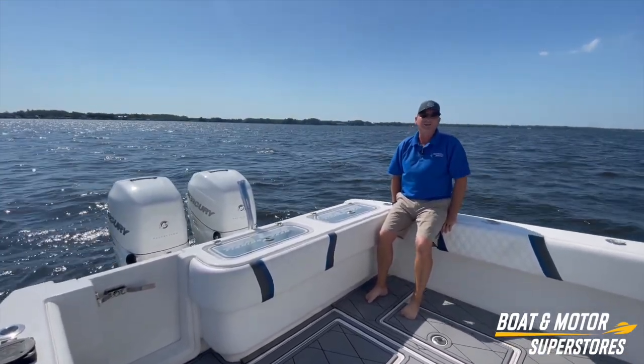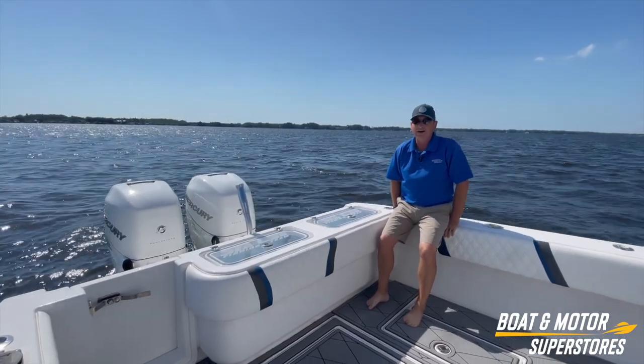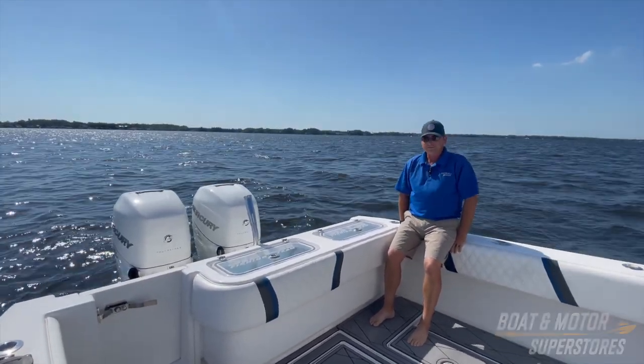Come check us out at Boat Motor Superstores if you want to take this beautiful Contender 32ST out. This boat's not going to last long, folks. Get out here. Talk to you later.